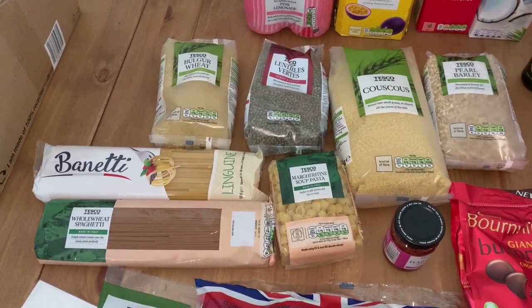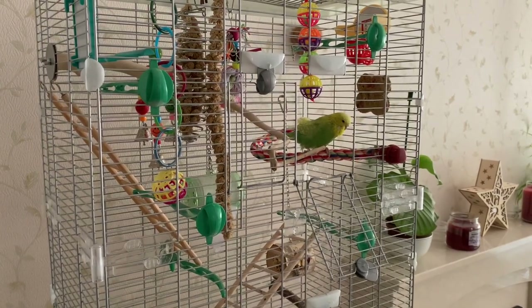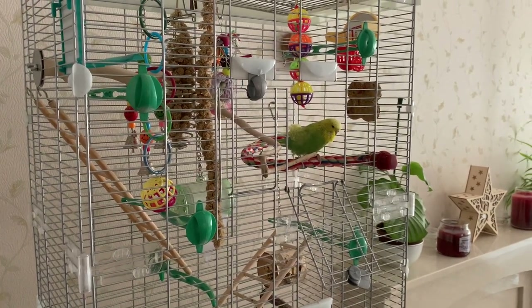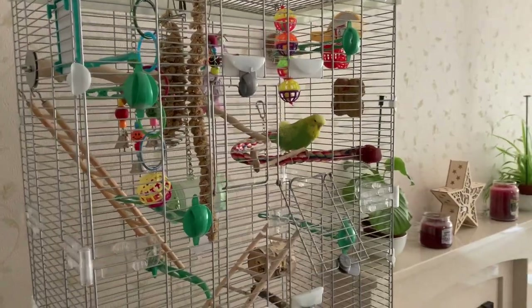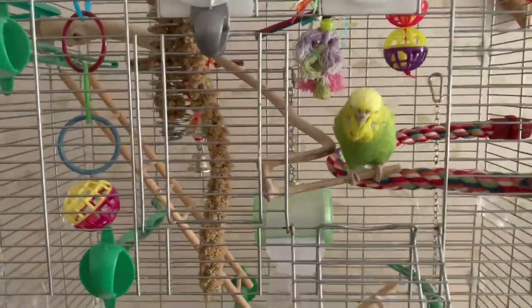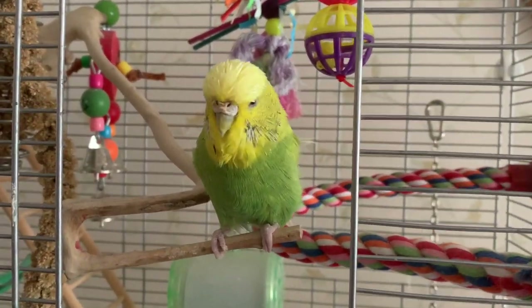I always like to have pasta because it's great for a really quick meal. At this point, Delta the bird started making noise — she's a rescue bird who can't fly, which is why her cage is full of climbing things, and when I'm home I open the door so she can climb around the outside.